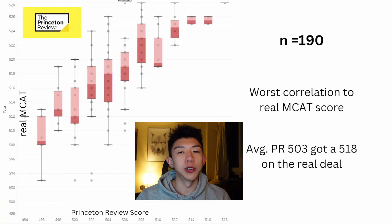Next up is Princeton Review. Here there were only 190 responders, and what you notice is that the scores are the most deflated out of any third-party company. For example, from this data set it was found that on average, a person who scored 503 on a Princeton Review practice test would score 518 on the real deal — a 15-point jump. The crude conversion is really hard to pin down because of such a big score gap.